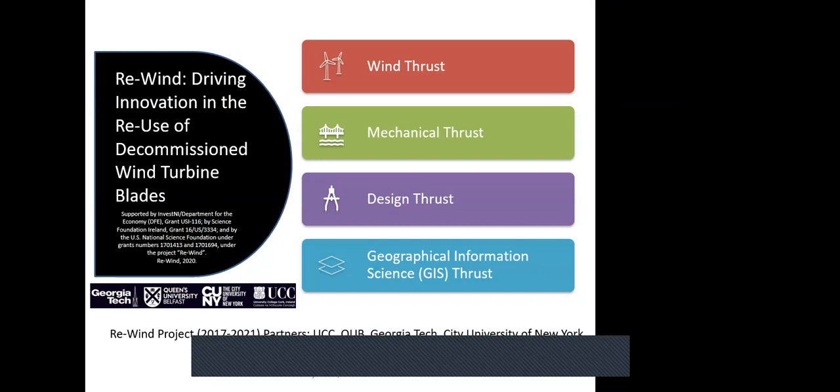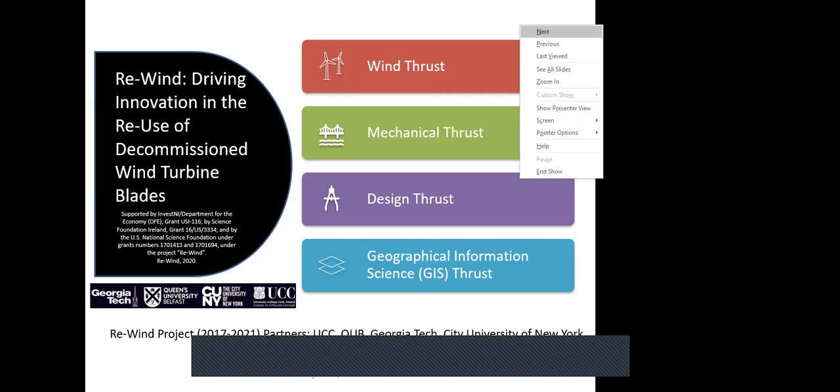The RE-WIN project's goal is to drive innovation in the reuse of decommissioned wind turbine blades. The project is organized into four thematic areas, or thrusts: a wind energy and circular economy thrust based primarily at UCC; a mechanical thrust based at Queen's Belfast and Georgia Tech; a design thrust at Georgia Tech, Belfast, and more recently MTU; and a geographic information science thrust analyzing where blade waste will arise in future, run out of Belfast.